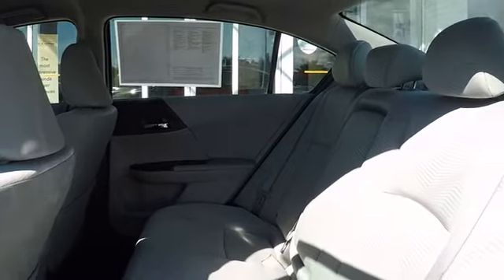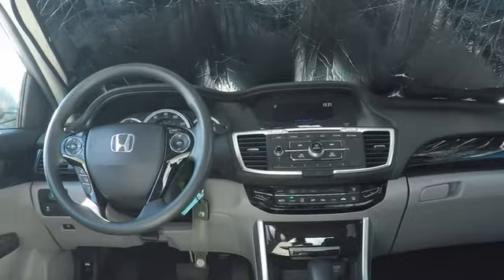Cloth seat trim, engine immobilizer, low tire pressure warning, four-piece floor mat set, power rear window sunshade.